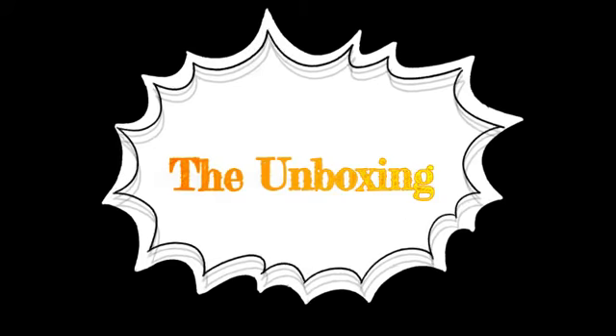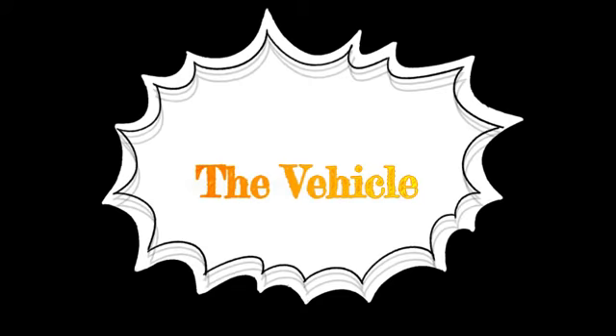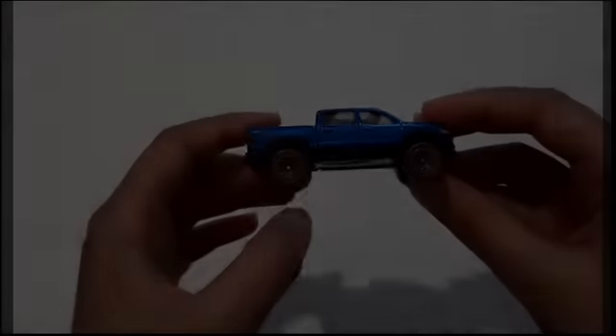Now did I show you anything? Maybe we'll unbox it. It looks pretty shiny.